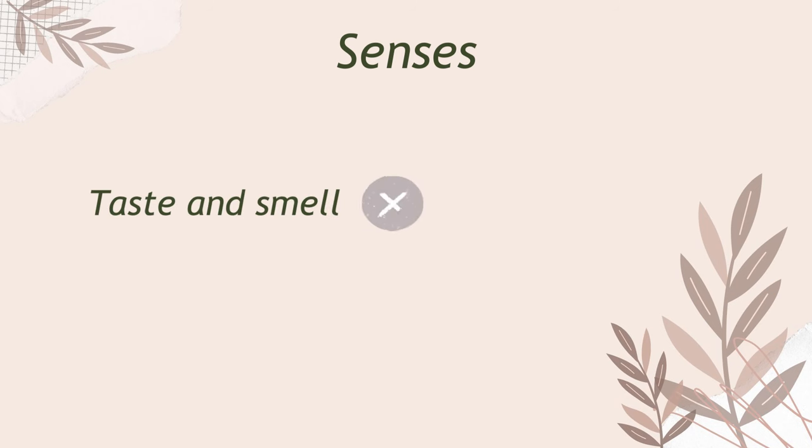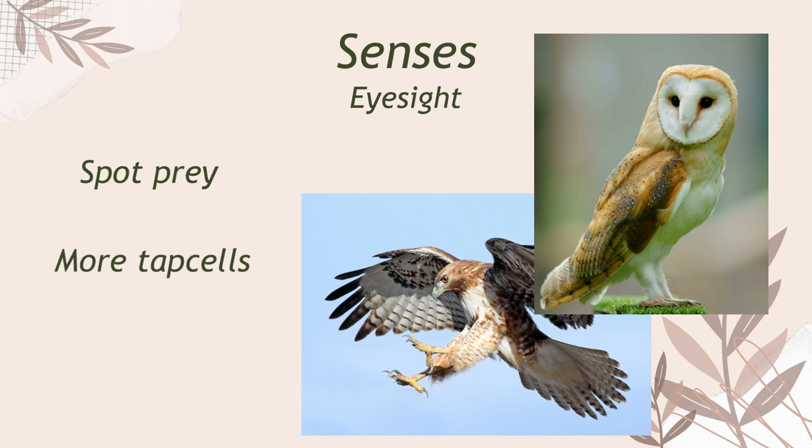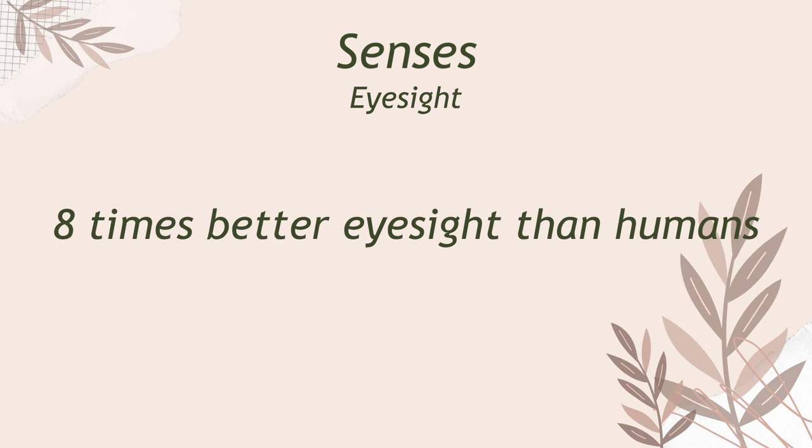I want to end off by quickly going over the bird's senses. Birds' sense of taste and smell are not very developed, but their eyesight is where they really shine. Birds like hawks, owls and other predators need to be able to spot prey from a really far distance in order to hunt it down. I couldn't find the correct translation — I think it's tap cells, but it could also be cone cells. Birds have way more of these than we do, which basically makes them see around eight times better than us humans.